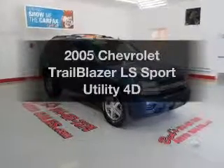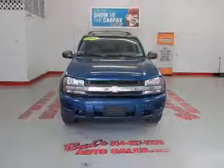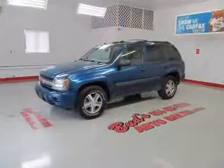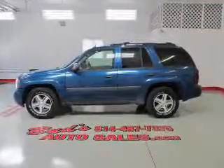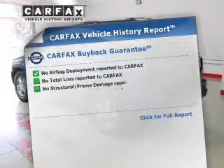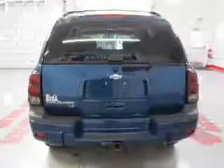Imagine yourself in this 2005 Chevrolet Trailblazer. This is the set of wheels you've been looking for, with a reliable engine that responds smoothly to its automatic transmission. Premium wheels give a more luxurious look. You will appreciate the safety feature of anti-lock brakes. Let the outside in with a built-in sunroof. An included Carfax Vehicle History Report allows you to purchase with confidence and the knowledge that your buy was a smart choice.